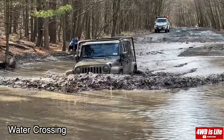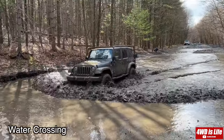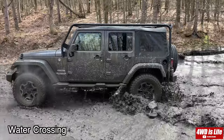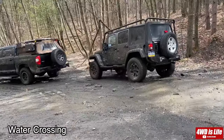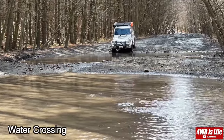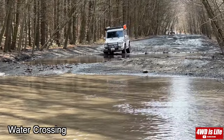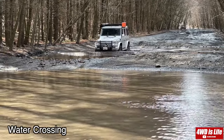They're both lifted about two to three inches. The Jeep Wrangler JK is on 34-inch tires, while the G-Wagon is on 33-inch tires. Since the Jeep Wrangler JK is a Sahara model and doesn't have any lockers, we didn't turn on any front or rear lockers on the G-Wagon either, just to make it a more fair comparison.